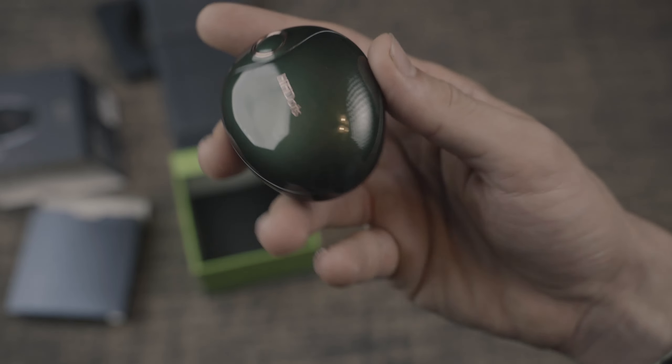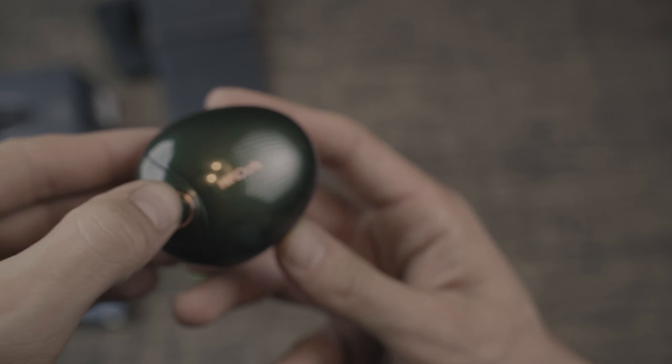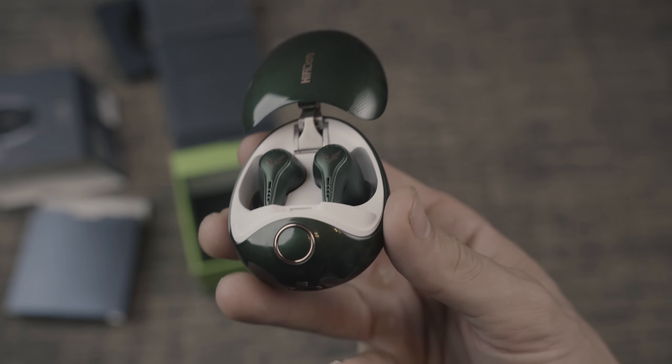What makes a pair of headphones premium? I want you to go ahead and comment on that, because it's something I've struggled with when making this review of the Fiti HiFi Dots. In my opinion, the Fiti HiFi Dots are definitely S-tier headphones.